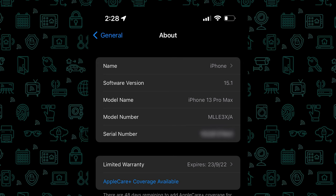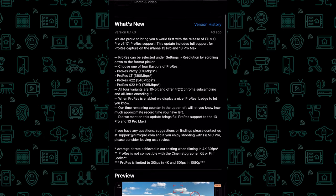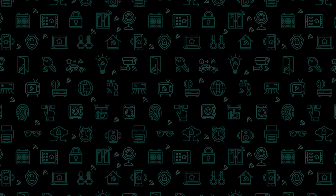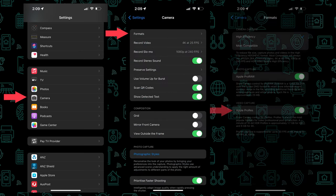To shoot in ProRes, you need to be using iOS 15.1 Beta 3, or alternatively, the Filmic Pro app has enabled the feature a couple of days ago, prior to Apple adding it to the Beta. Open up your phone settings, then scroll down to Camera, select Formats, and then enable ProRes.